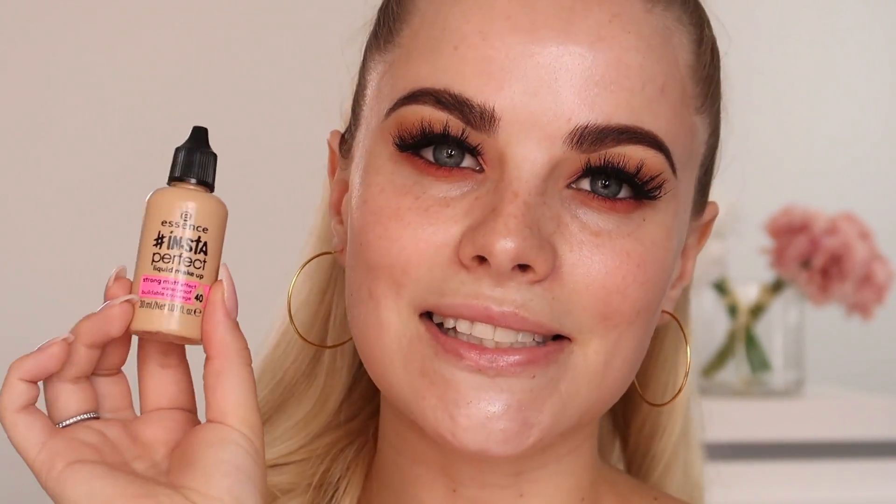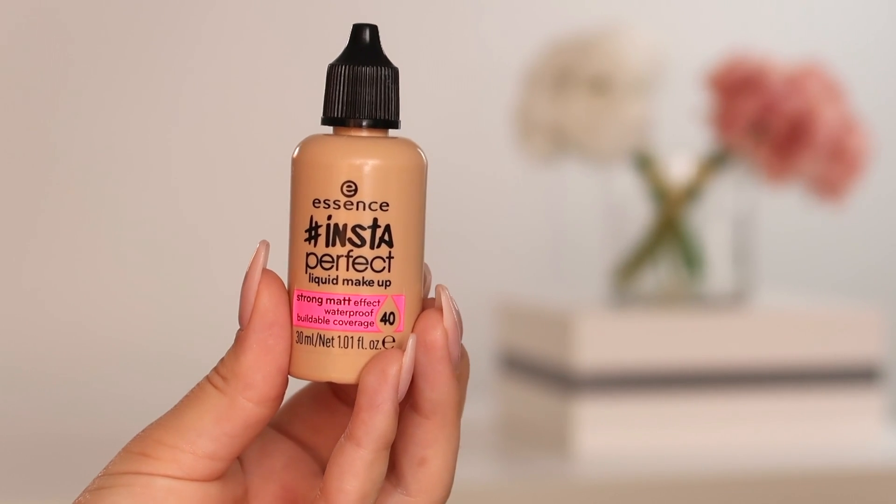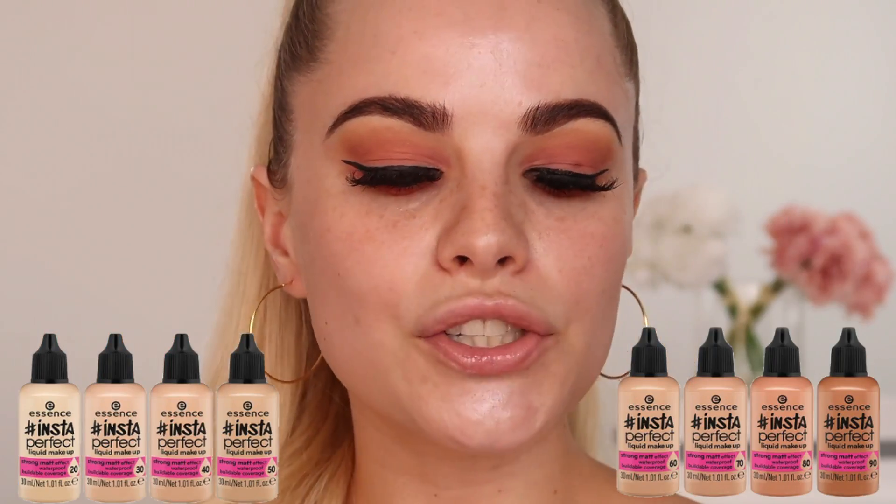It's the Essence Insta Perfect liquid makeup. It has a strong matte effect, it's waterproof, and it has medium to buildable coverage. I currently have it in shade 40, which matches my skin perfectly since I'm a little bit fake-tanned. What I love about this foundation is that they extended the shade range, because I know so many of you have complained that you love Essence but can never find your shade. I'm so happy to be part of this campaign.